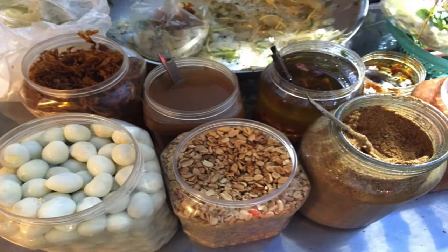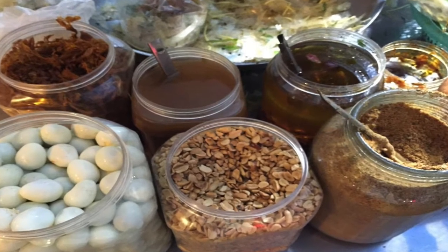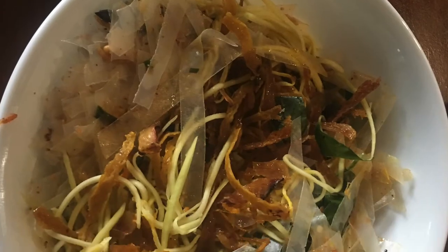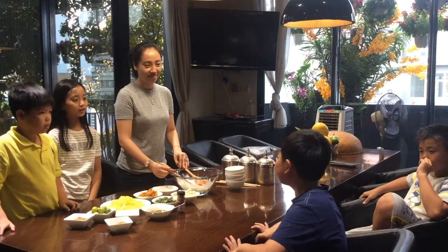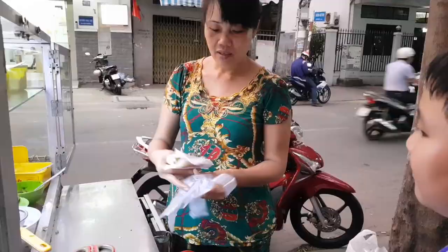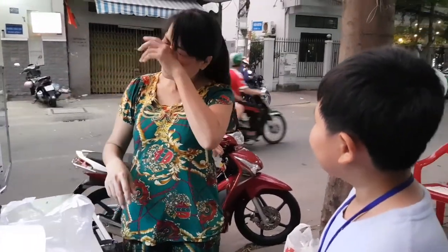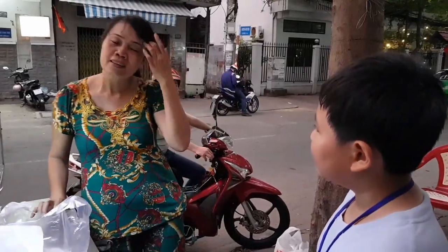Bánh tráng trộn is known for its simple ingredients and its easiness to make. It is a yummy snack for everyone, especially students. Also, bánh tráng trộn is very affordable, yet street food vendors can still earn enough money to take care of their family.